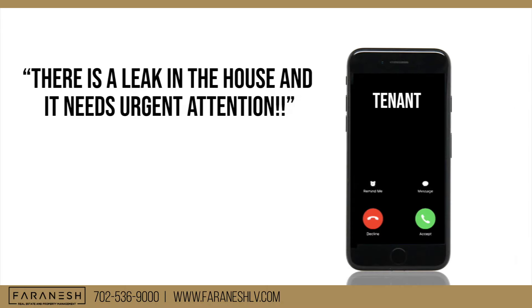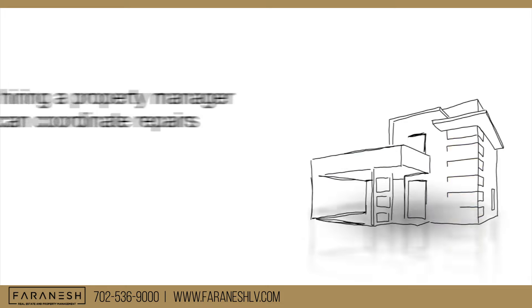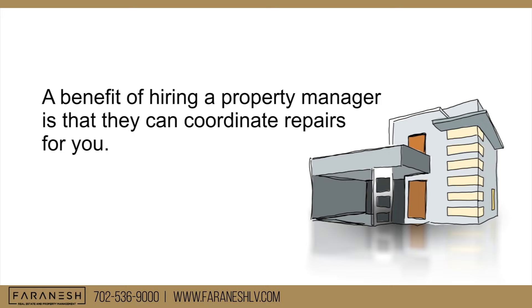It's 2 a.m. and your phone rings. It's your tenant telling you there's a leak in the house and it needs urgent attention. If you have a property manager, you probably wouldn't get that call and you can go right back to sleep. A benefit of hiring a property manager is that they can coordinate repairs for you — but who pays?